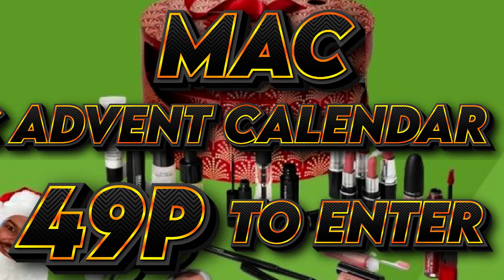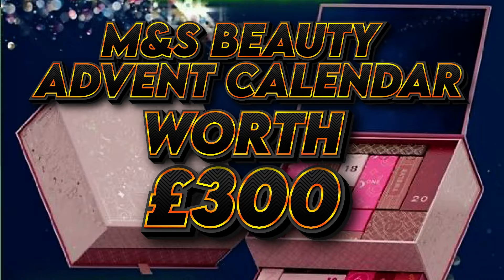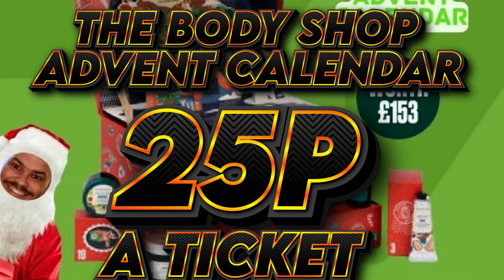The Max Advent Calendar, just £49p to enter. The M&S Beauty Advent Calendar, worth £300. The Body Shop Advent Calendar, just £25p a ticket.